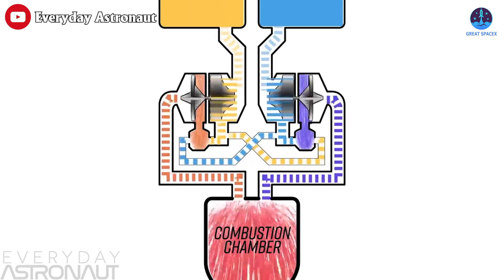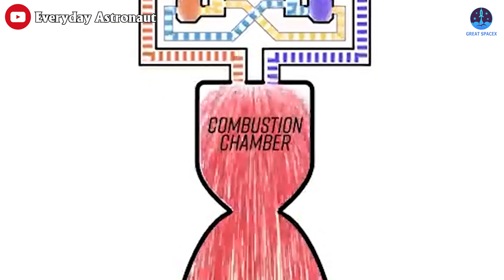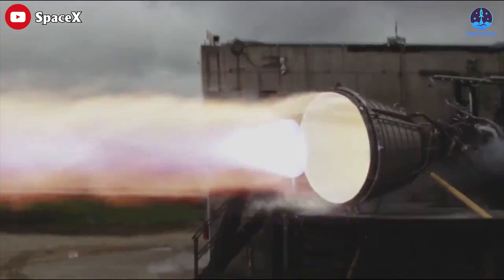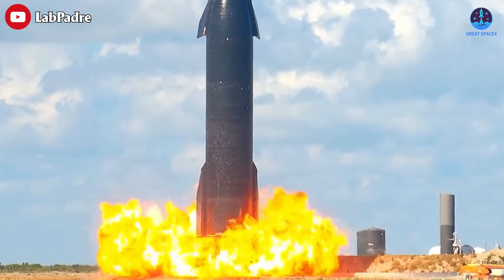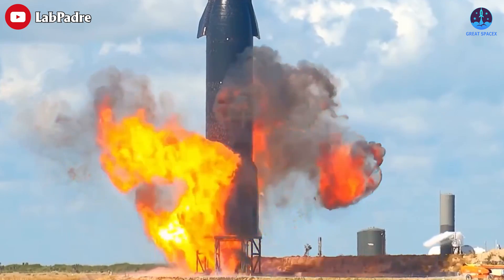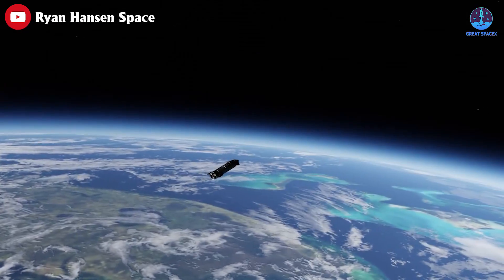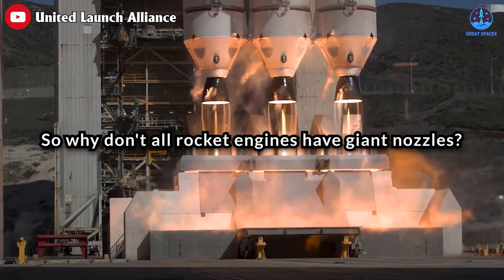The exhaust originates in the combustion chamber where oxidizer and propellant combust. It is pushed through a narrow opening called a throat to accelerate it. Traveling supersonic, the exhaust expands as it enters the nozzle, and the longer and wider the nozzle is, the faster the exhaust moves. Faster gas coming out of a rocket engine delivers more thrust, more thrust means your rocket can lift more mass, and an expanded nozzle therefore means better performance. So why don't all rocket engines have giant nozzles?